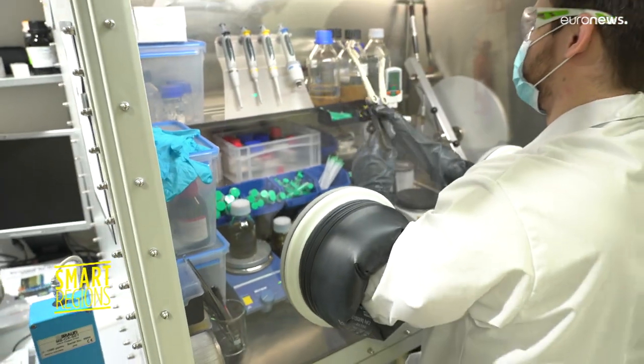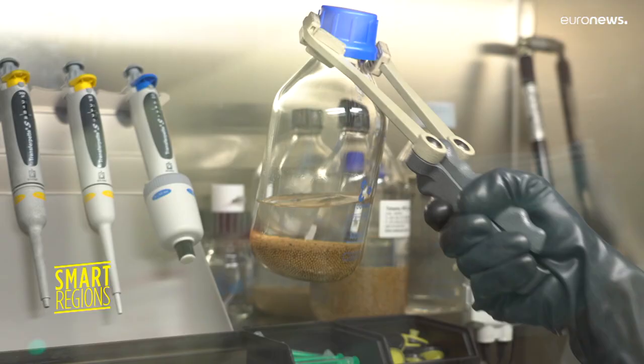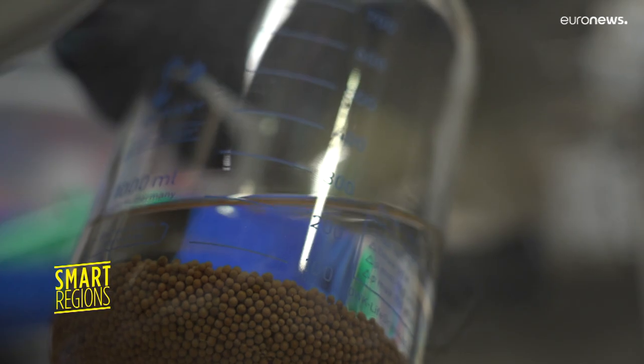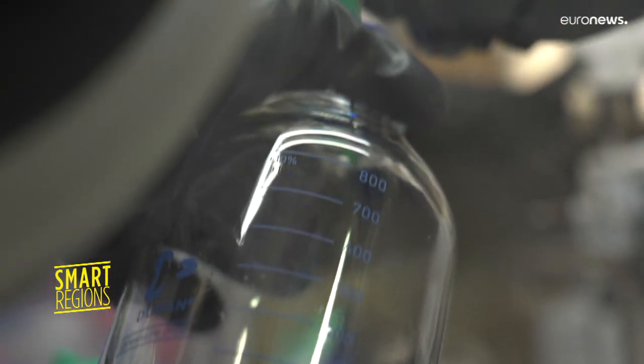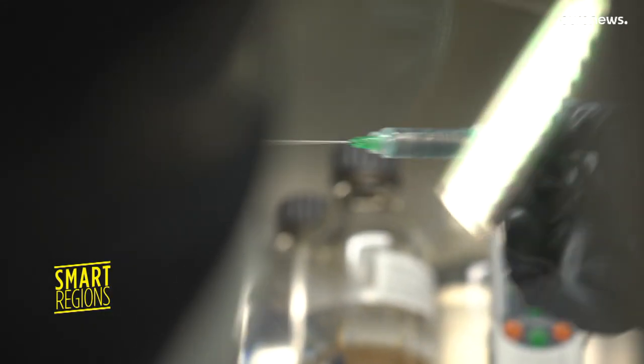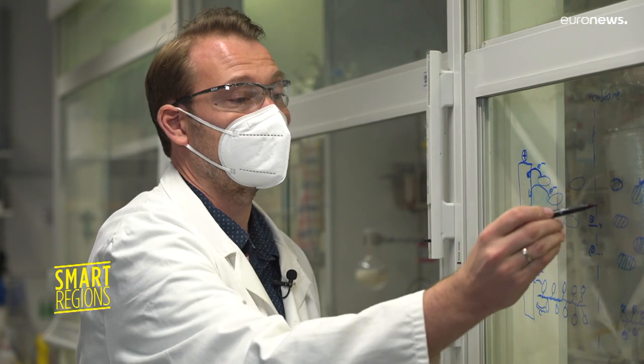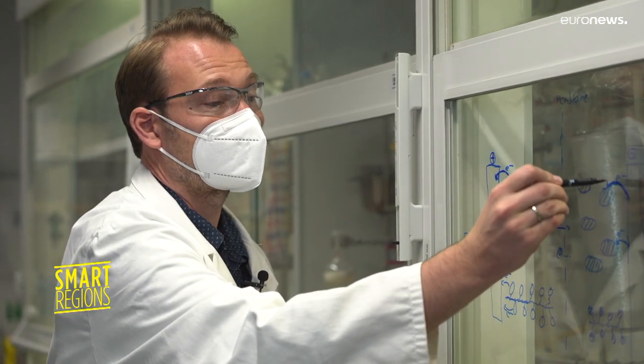Inside our Redox Flow battery, we've dissolved an active material — small molecules or polymers. We can compare it a little bit like how we dissolve salt when we're cooking pasta or putting sugar in tea. Now, when we have enough wind and electricity is available, we can bring an electron out of one side of the active material to the other side of the other type of active materials. And in this way, we can store the generated electricity.